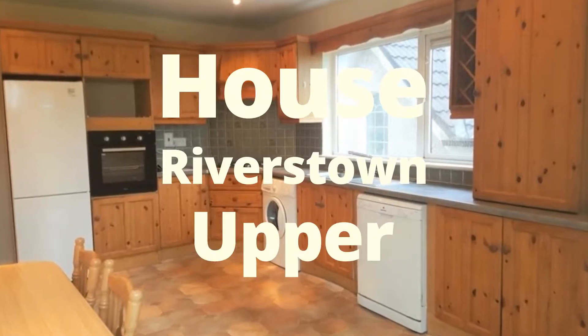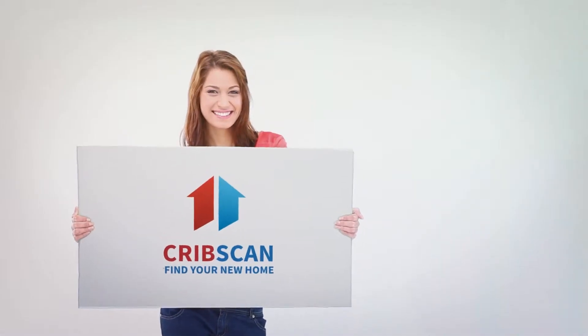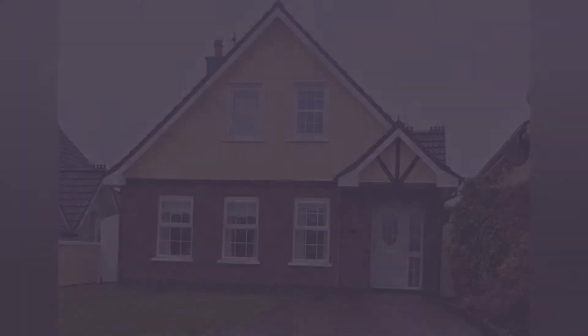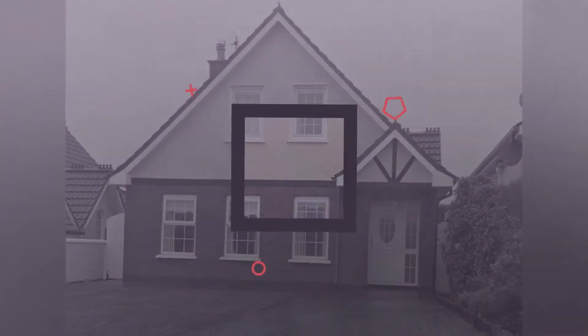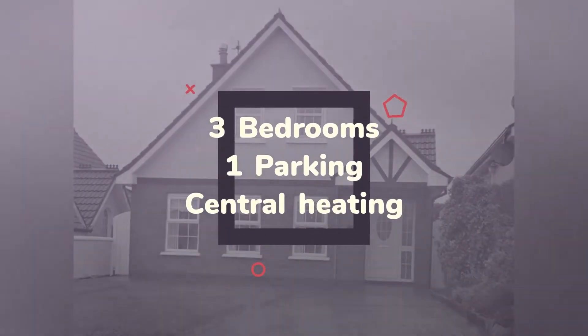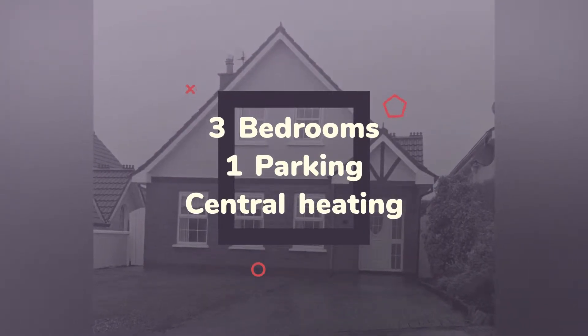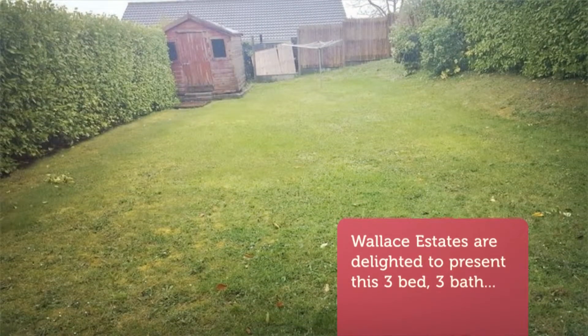Wallace Estates are delighted to present this three-bed, three-bath property in Upper Glencairn, Glanmire, Co. Cork. This house is extremely spacious with gardens to the front and rear of the property, side access and adequate parking for two cars. This property is situated in a mature development in a much sought-after part of Glanmire.